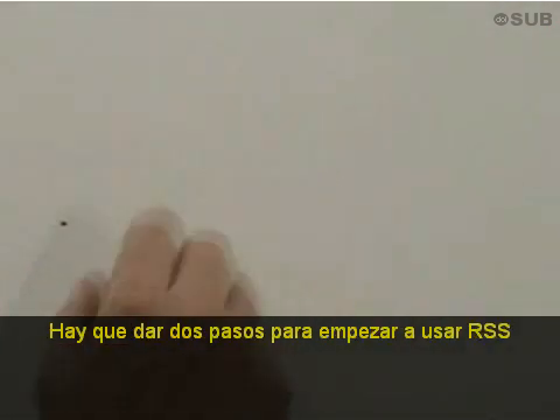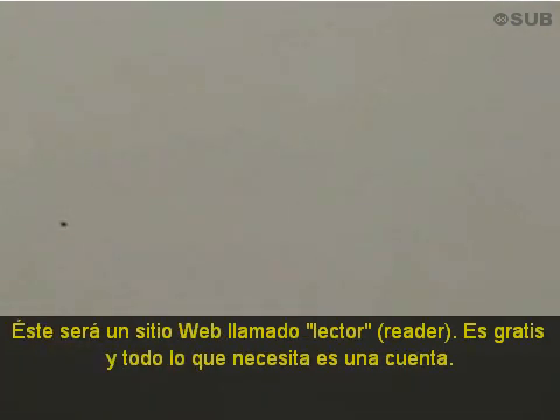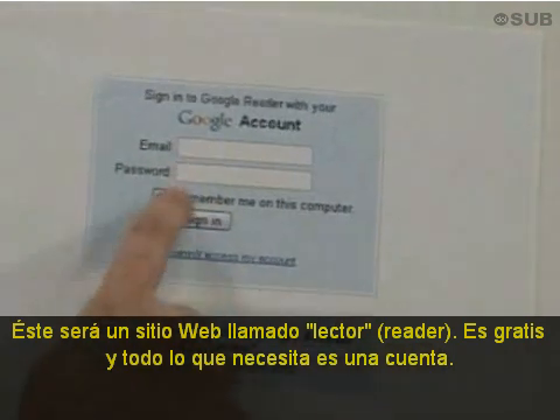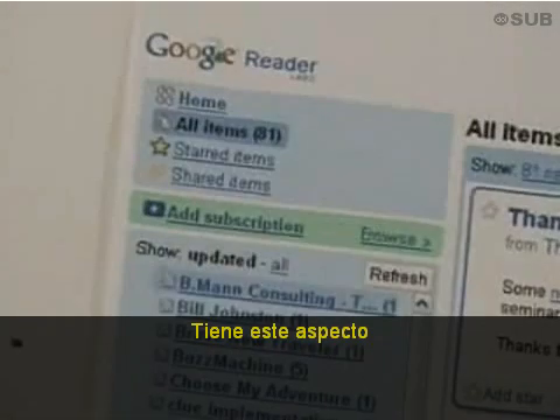There are two steps for getting started. The first step is you need a home for reading the new posts. This is a website called a reader. They are free, and all you need is an account. I use a site called Google Reader. It looks like this.